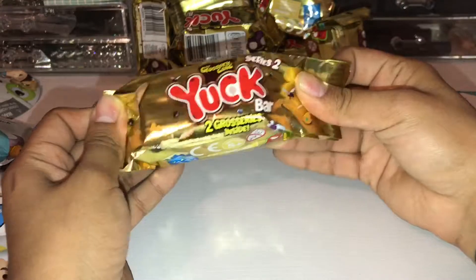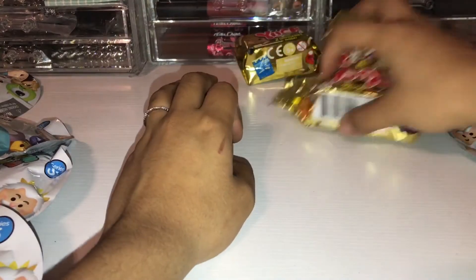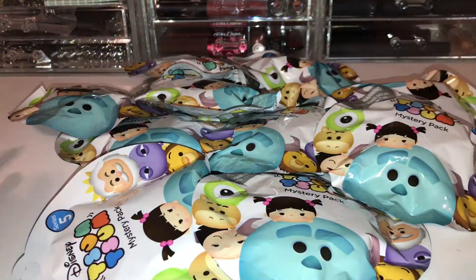Let's go ahead and add some Grocery Game Yuck Bars — this is series two — I have ten of those. And last but not least, the most recent ones I picked up a few days ago.